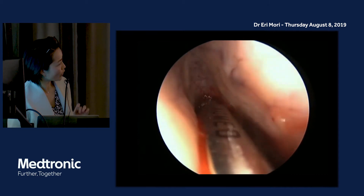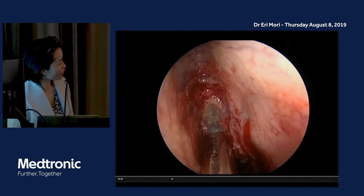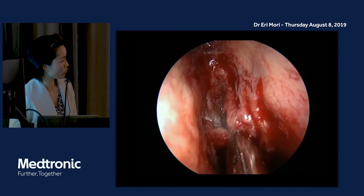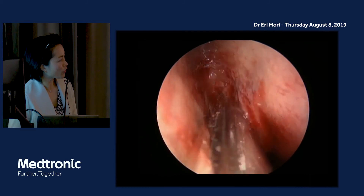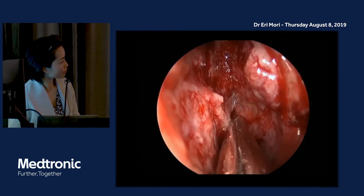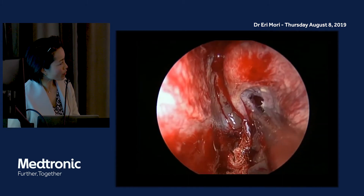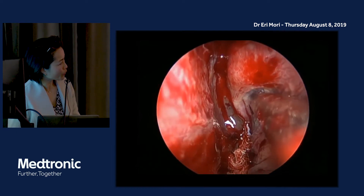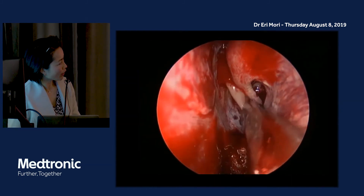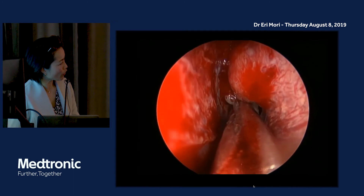It is very important to note that the olfactory cleft starts from the attachment of the middle turbinate here — this is the entrance of the olfactory cleft. Please use the microdebrider so as not to expose the bone surface or remove the turbinate. You can see the superior meatus; there are polyps there too. Please remove the polyps gently, not to injure the turbinate mucosa, and remove polyps in front of the natural ostium of the sphenoid sinus.